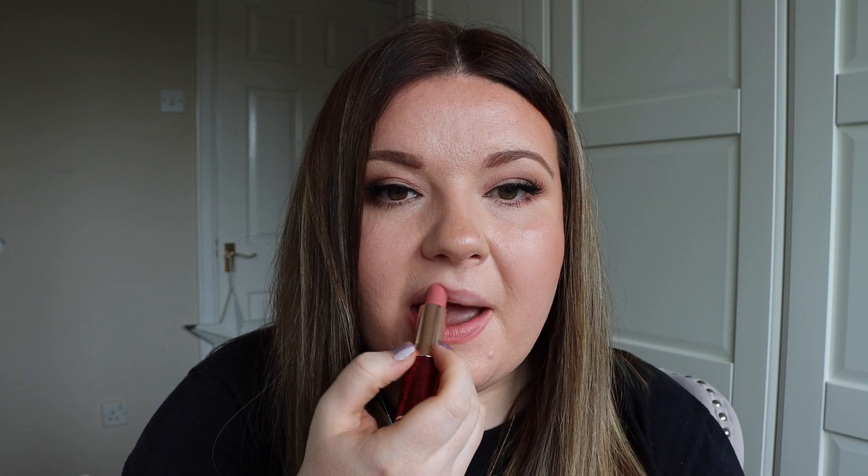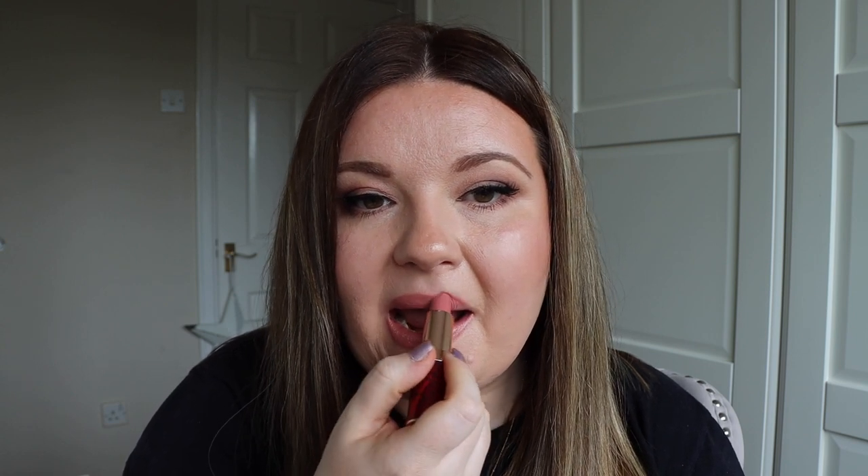This next one is Dance Floor Princess and Charlotte describes it as a pop pink lipstick. It's part of the Hot Lips 2 range and named after Kylie Minogue. I love, love, love this shade — and when I'm wearing a cool toned eye look especially, this one is my go-to shade.